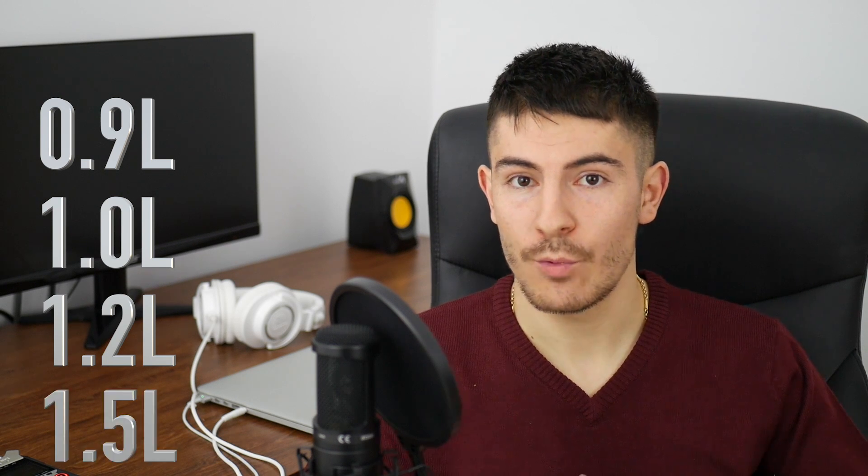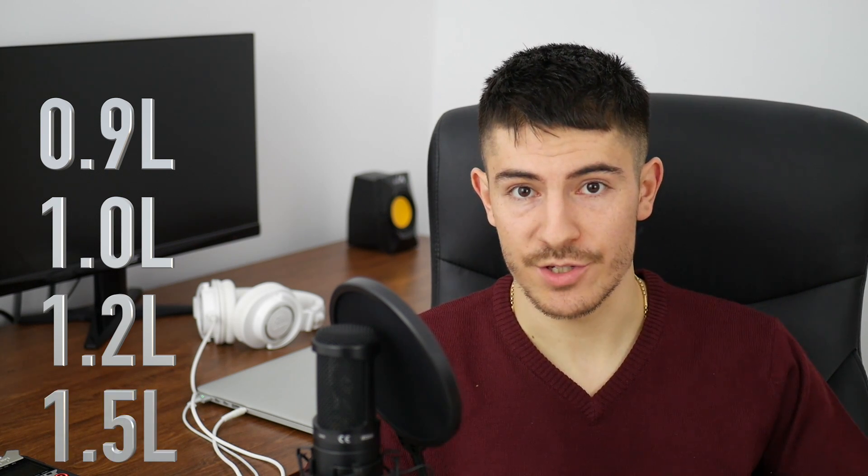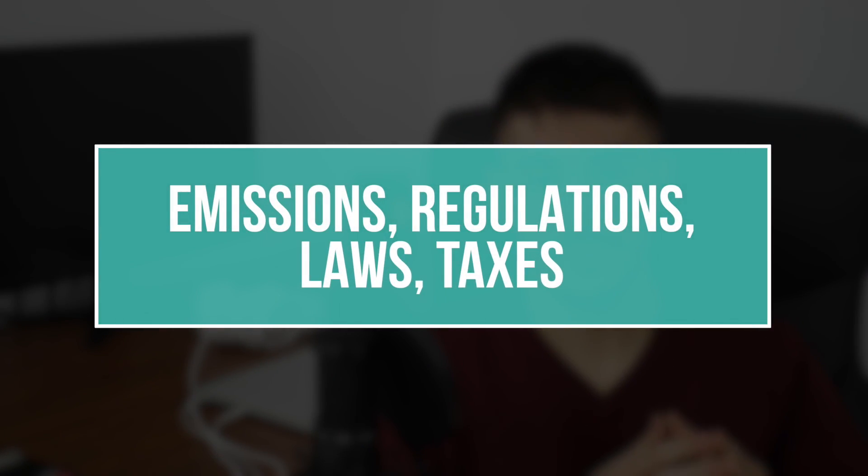Right now, in 2018, there are more and more cars which have inline-3 engines — 0.9, 1 litre, 1.2 litre, even 1.5 litre inline-3 engines. The reason is a simple one: manufacturers are forced by different laws and by the government to reduce engines in order to reduce emissions, pollution and fuel consumption.